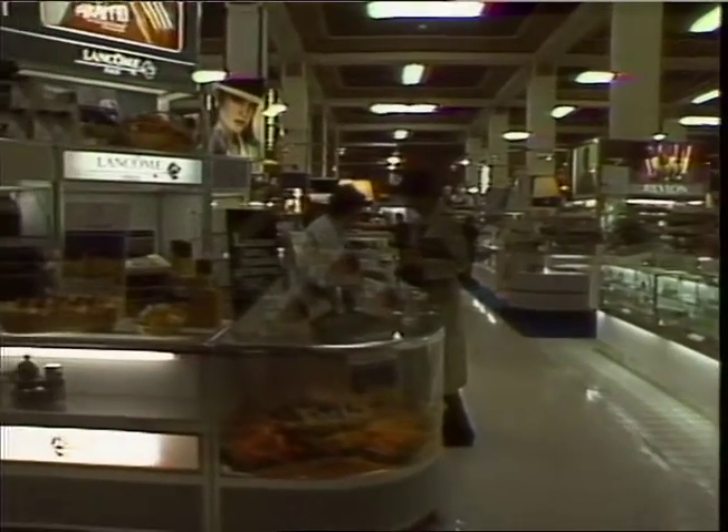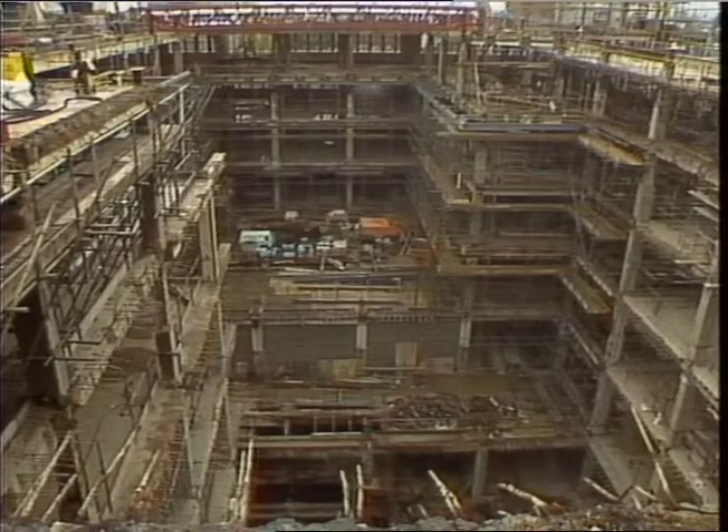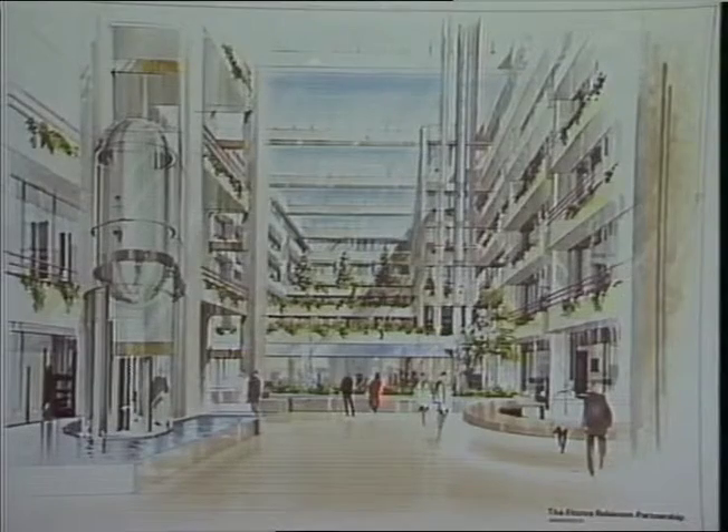It'll be another 18 months before it's all finished. Then staff will find out what it's like when this is transformed into this. Susanna Greenberg in Kensington for Thames News.